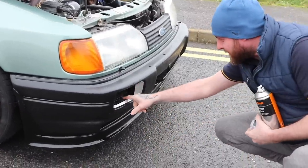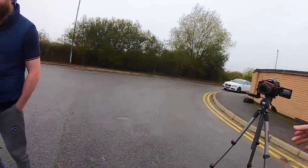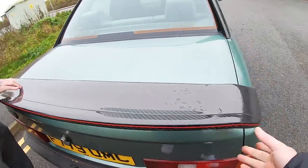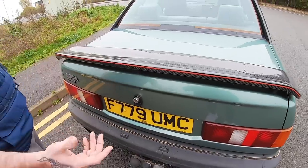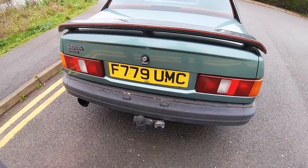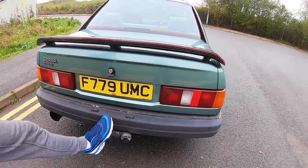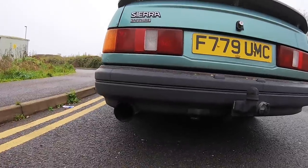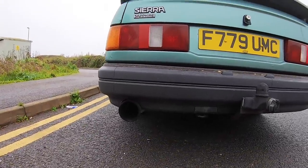He was actually rattle-canning the splitter when the presenter pulled up, because it had picked up a lot of stone chips from the torrential rain southerners had been having. At the back, there's a carbon fiber Sapphire boot spoiler in Cosworth style - weighs almost nothing. There's also an air tow bar he used to use to reverse into his old garage. Nice sooty exhaust.